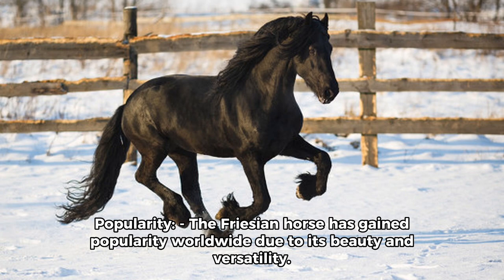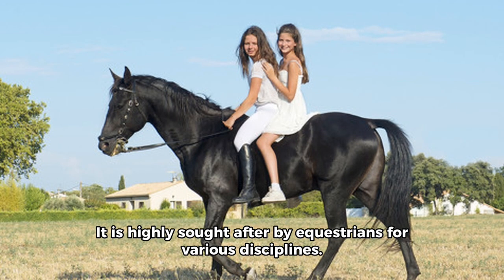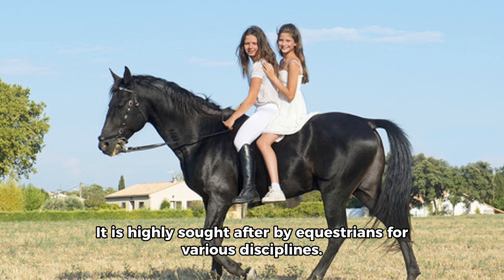Popularity. The Friesian horse has gained popularity worldwide due to its beauty and versatility. It is highly sought after by equestrians for various disciplines. The breed has a dedicated fan base and is often featured in movies, television shows, and advertisements due to its striking appearance.